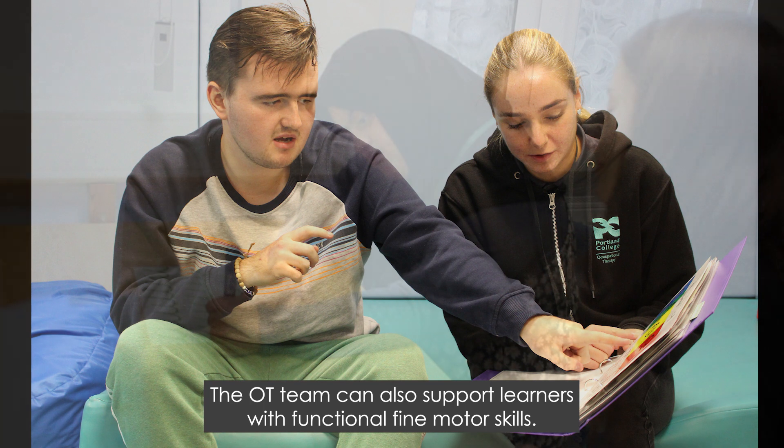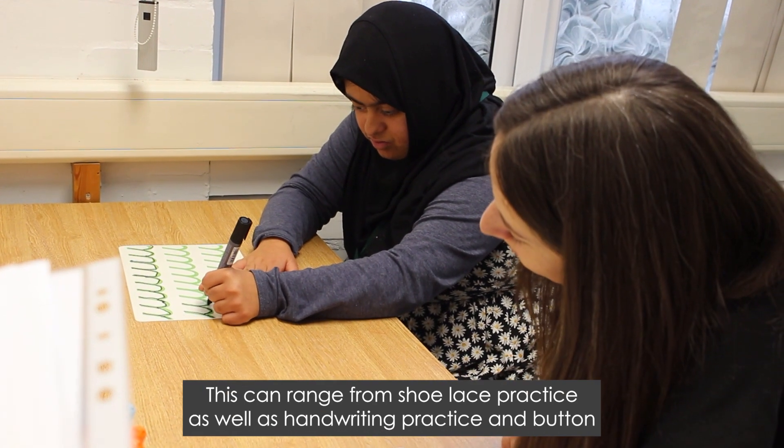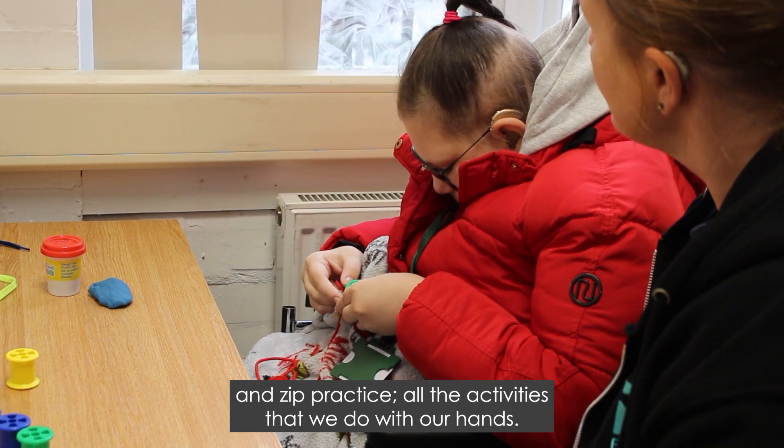The OT team can also support learners with functional fine motor skills. This can range from shoelace practice as well as handwriting practice and button and zip practice — all the activities that we do with our hands.